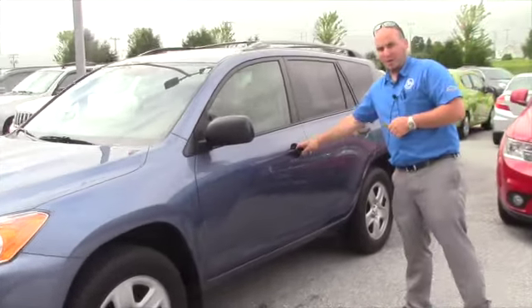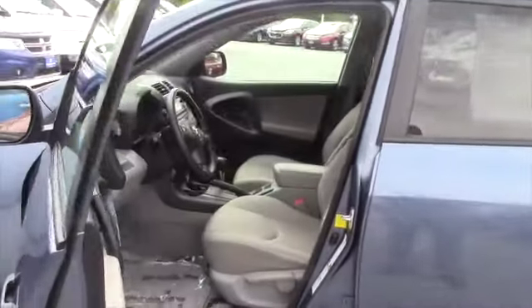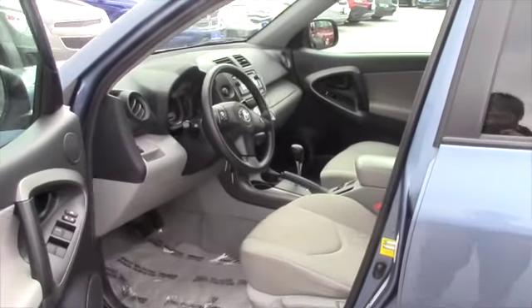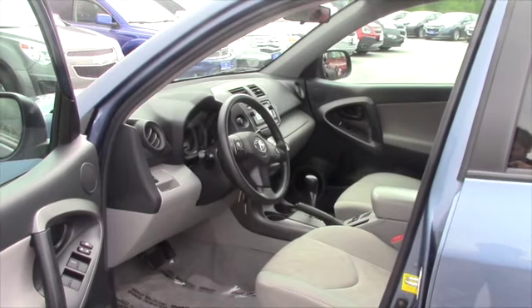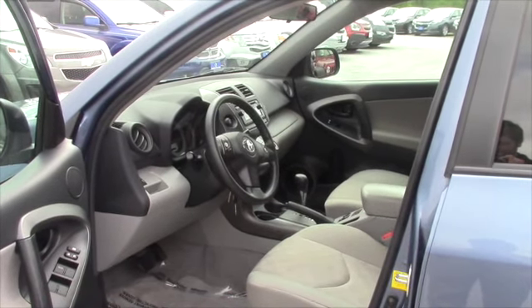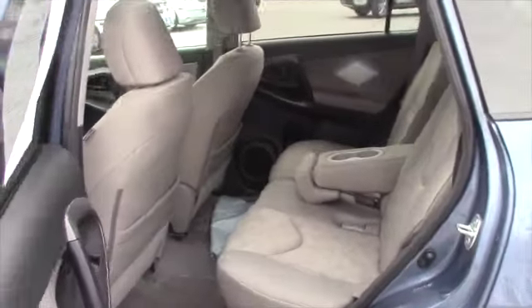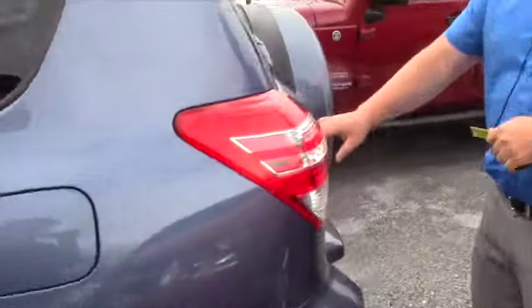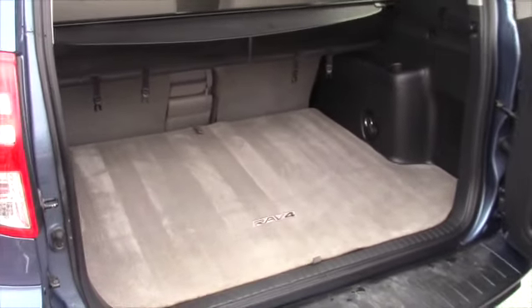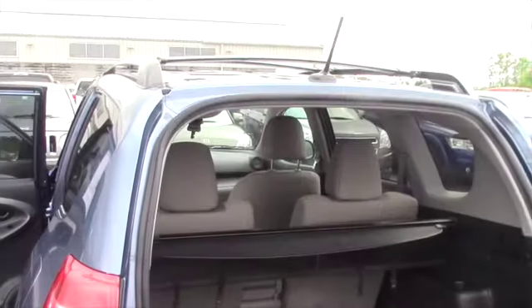So, 2012 Toyota RAV4, just over 17,000 miles on it, all-wheel drive, four-cylinder, good gas mileage. Nothing too fancy — it's got Bluetooth, AM/FM, CD player. Nothing over the top: cloth seats, power windows and locks. The second row seats do fold down, it's got plenty of room. The inside is super clean, it's got the cargo shade to go with it, and it has cross rails on the roof if you ever need to put stuff on top.